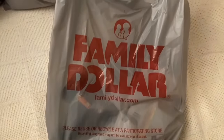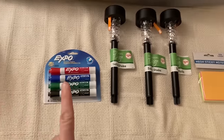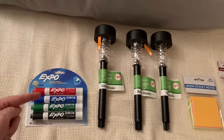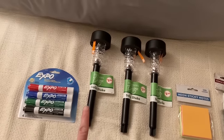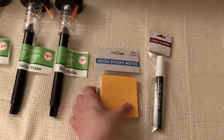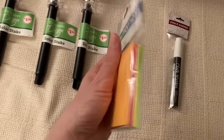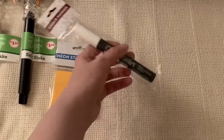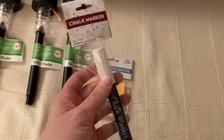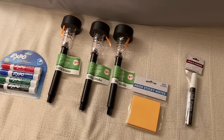I really enjoy discount stores. Let me show you what I got at my Family Dollar — going from most expensive to least expensive. The Expo markers were $5. The solar lights were $1.25 each. The little sticky notes were $1 — it's a multi-pack, multi-color. And then this chalk marker — I've never had one of these but I thought it would be really neat to try. It was on sale for $0.50. Pretty good finds.